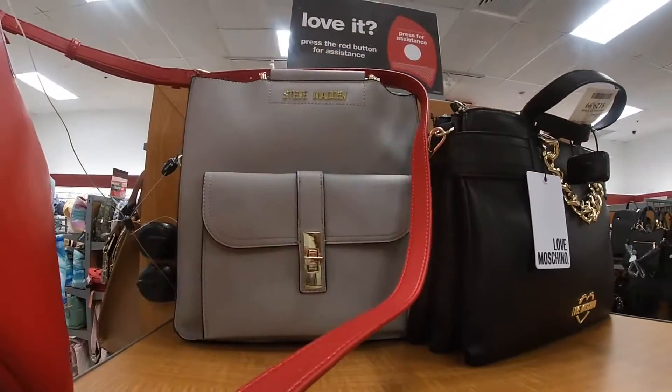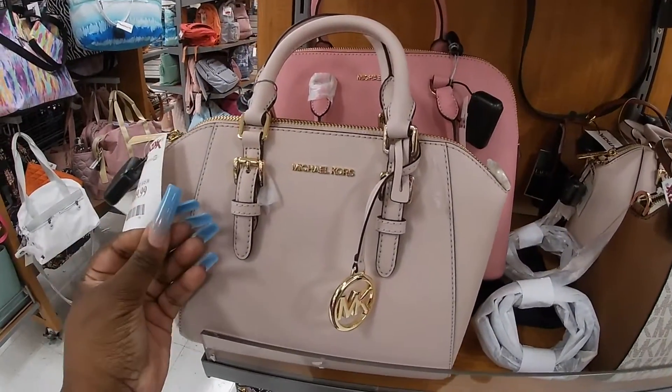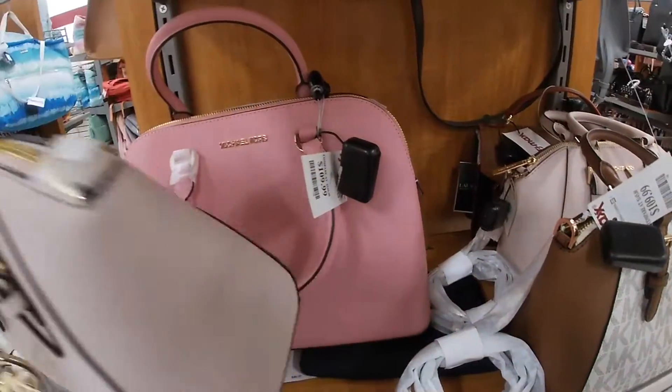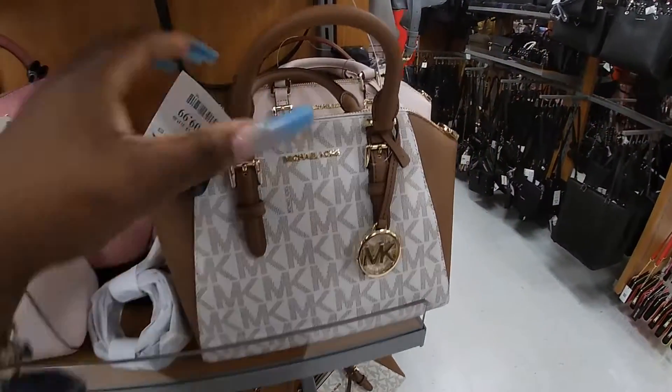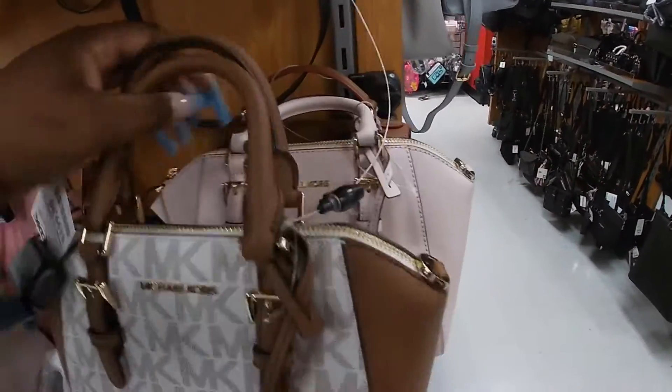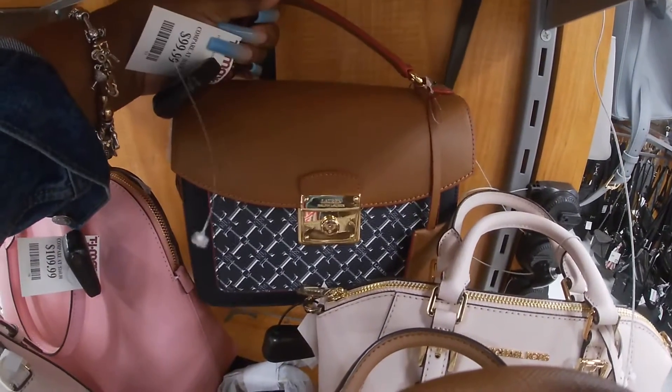They have the black one, and then they have a Steve Madden one here. Michael Kors is $109, $109 — these are both $109. I like this one at $109. And what's this one? A Ralph Lauren for $100.